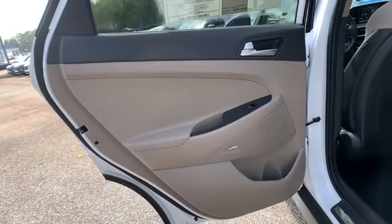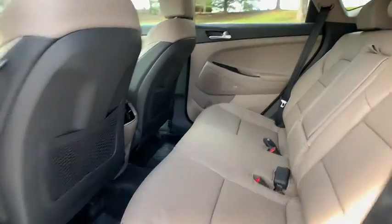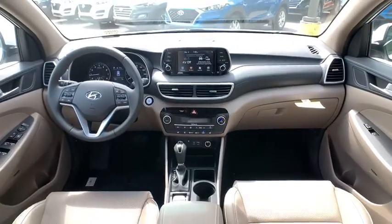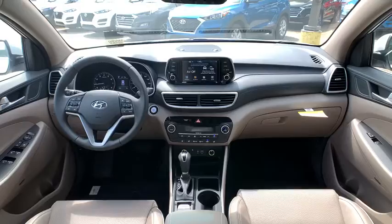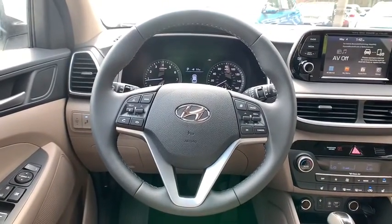Traction control, power liftgate, power passenger seat, dual airbags, alloy wheels, power steering, four-wheel disc brakes, eight speakers, power windows, trip computer, security system, fog lights, and electronic stability control.